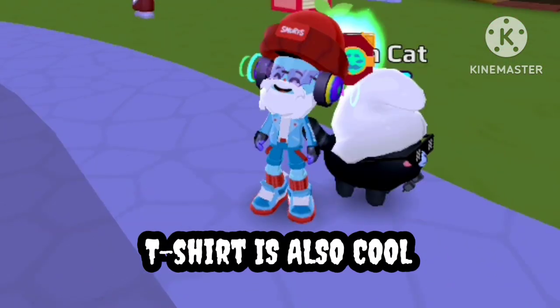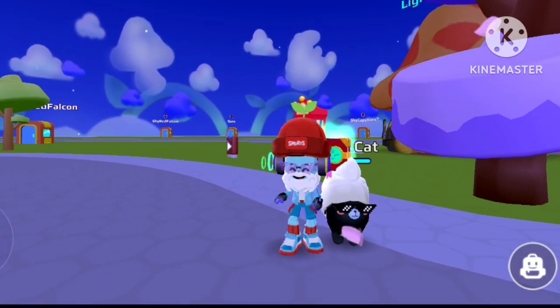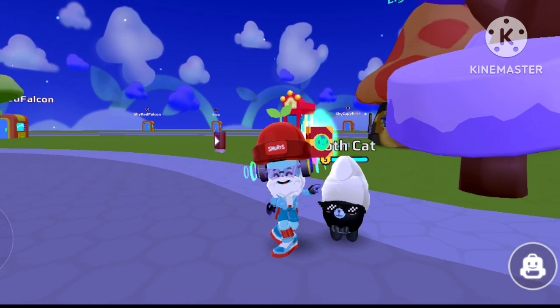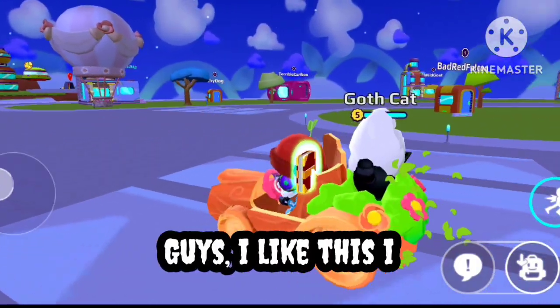Here is the new Smurf outfit — the t-shirt is also cool, I like this outfit. And here is the new Smurf car, it is a fully wooden car. Amazing, I like it.